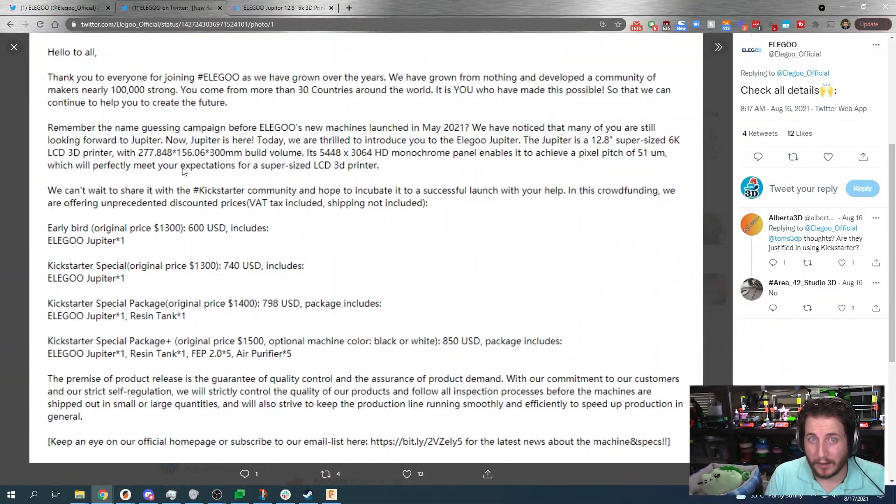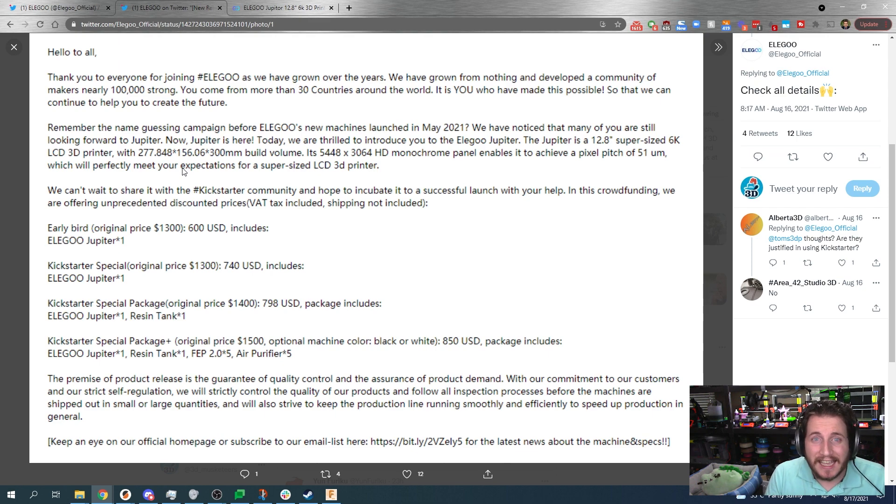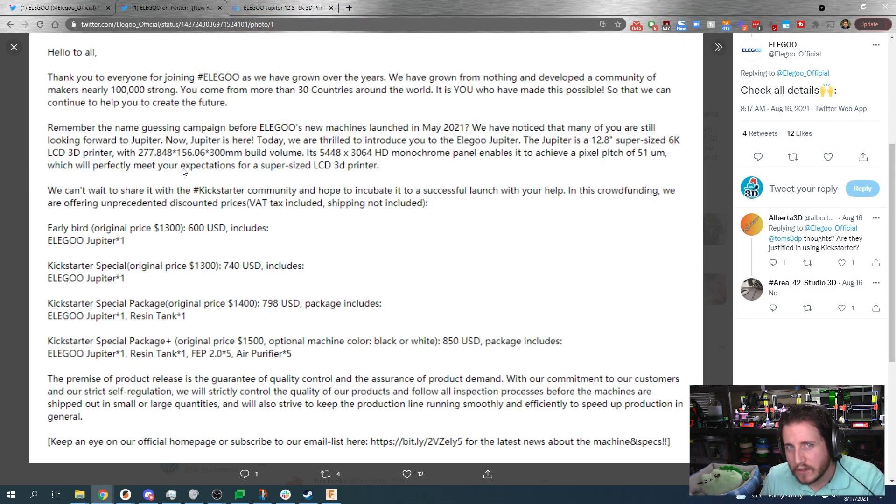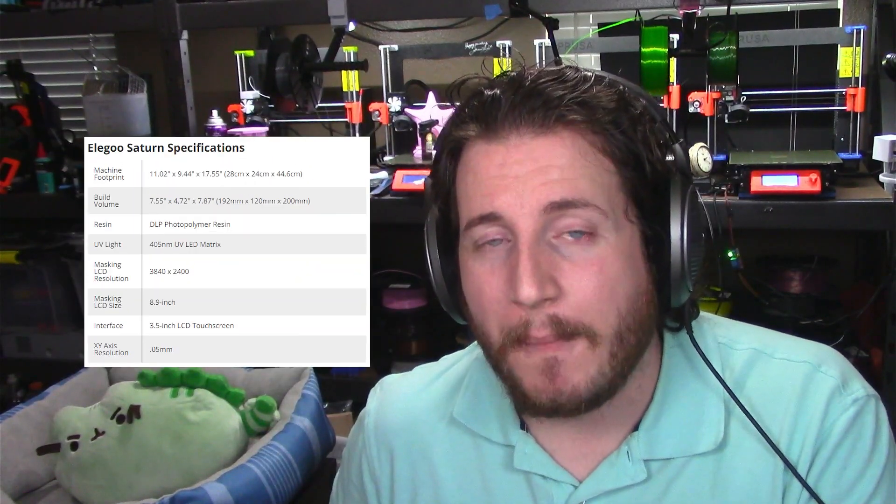Elegoo is coming out with the Jupiter, their largest resin printer to date. It is a 6K monochrome LCD 3D printer with a build volume of about 278 x 156 x 300 mm. In contrast, the Elegoo Saturn is 192 x 120 x 200. The Jupiter is bigger in every single axis, which is amazing if you like printing a lot of small parts or a few big ones.